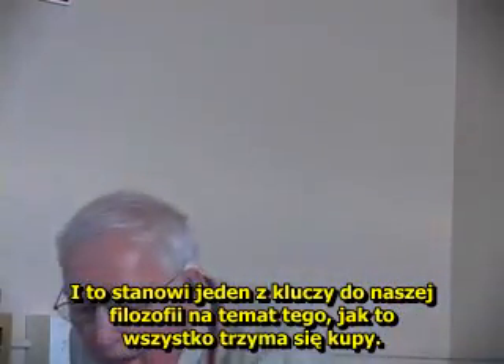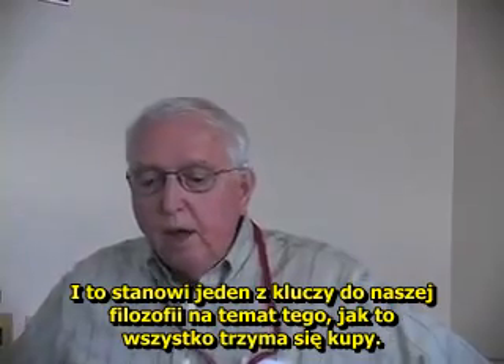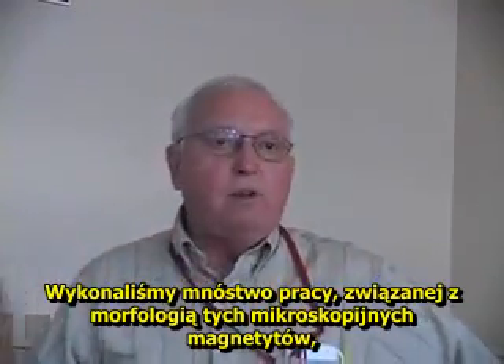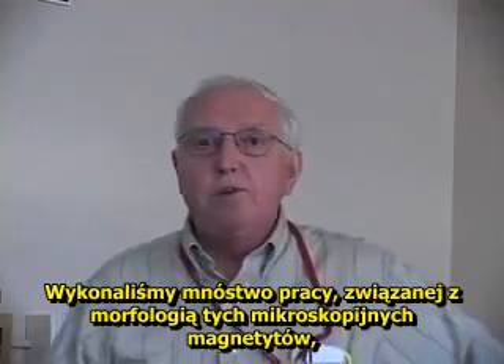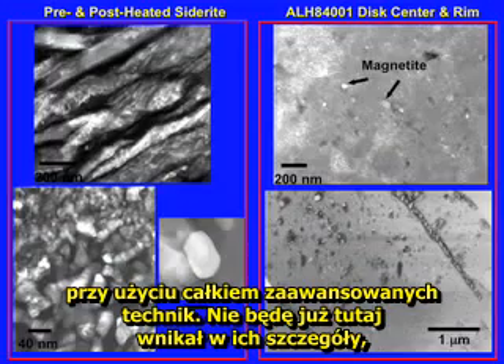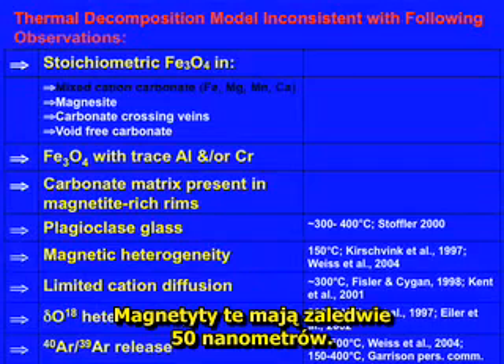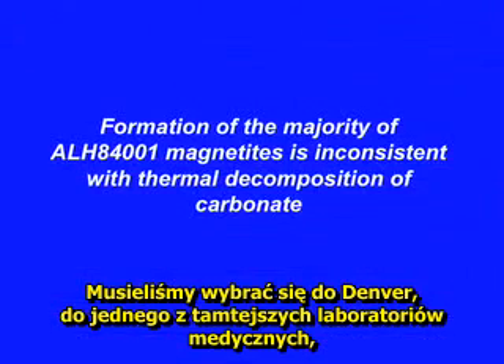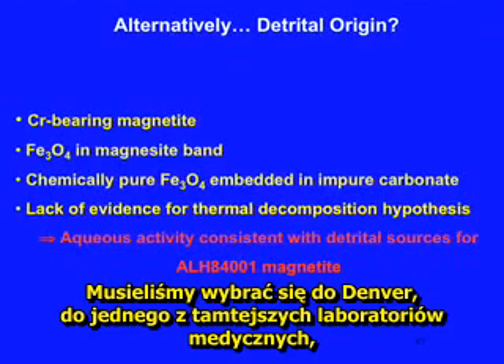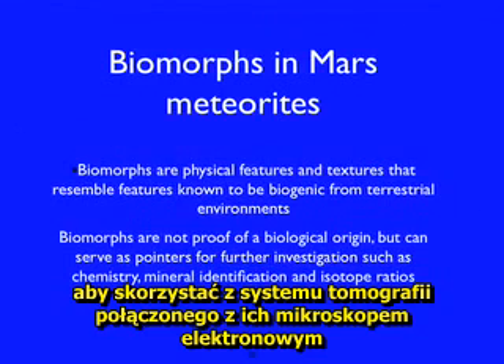And that is part of the key to our philosophy of how this all goes together. We've done a lot of work on the morphology of these little magnetites using some pretty advanced techniques. We're able to do crystallography on them, and these things are only like 50 nanometers. We had to go up to Denver to one of the medical labs and use the tomography system connected to their electron microscope to get these images.